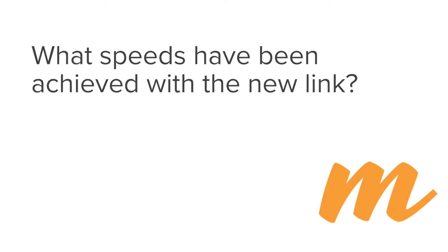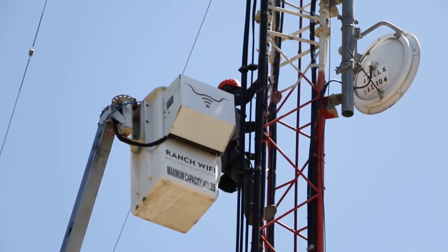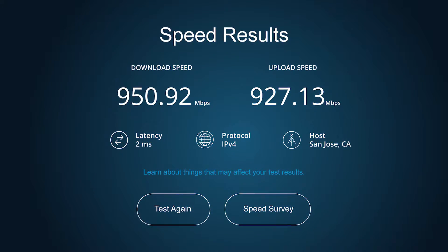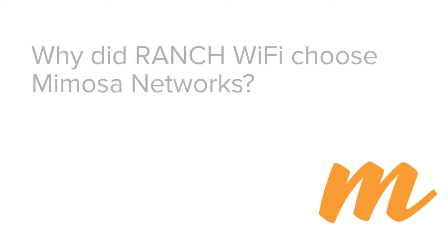With the link that we have up now, it looks like we're getting over a gig combined — I think it's 950 down — which is tremendous. It's definitely faster, and it's definitely within the same ballpark, but for the price, it's great to get that and to have it set up so easily.